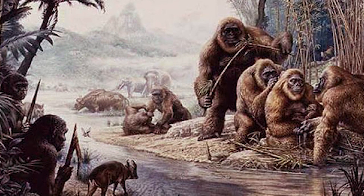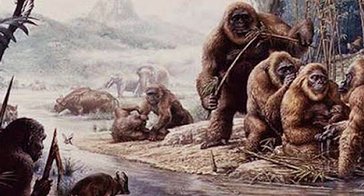Their massive size might have been a factor in their extinction — they may have just struggled to find enough food to support themselves and eventually died out.